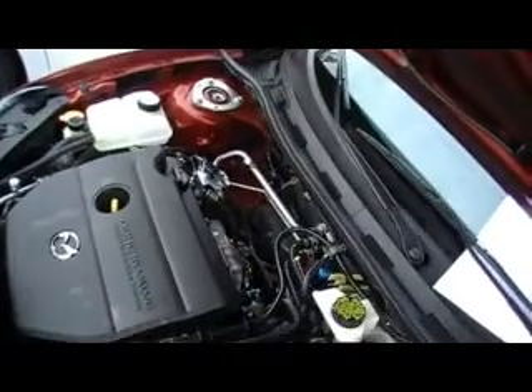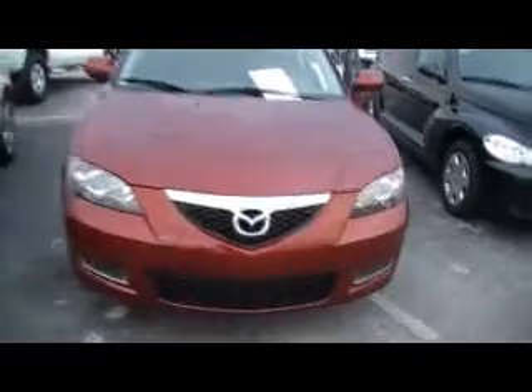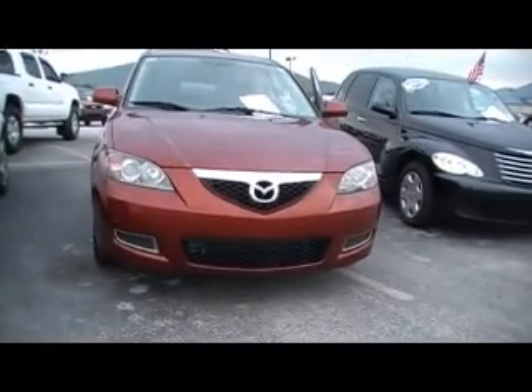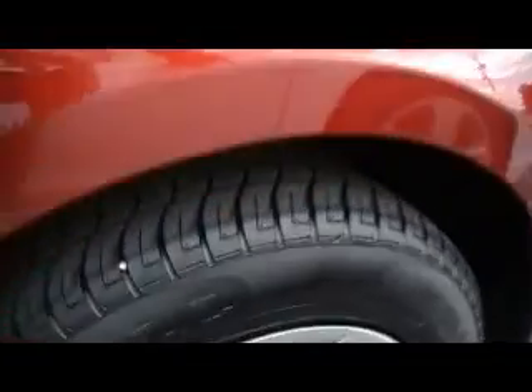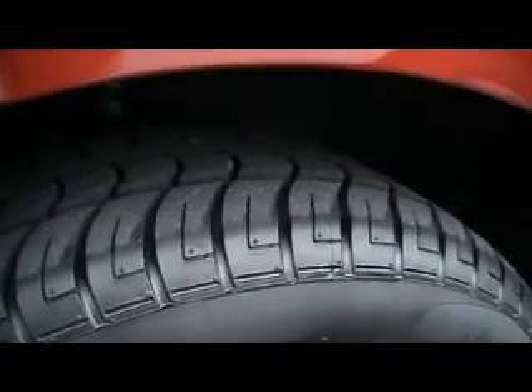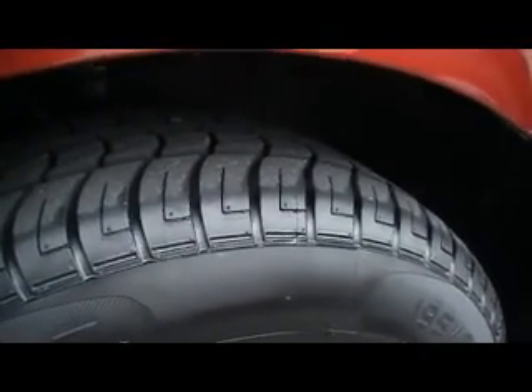Let me lower this hood for you and show you the front of this little maroon Mazda 3. If you've watched the other video, you heard me mention the Xenon headlamps. Just amazing, guys, for what you would think of as a compact economy car to have luxury appointments like this one does.